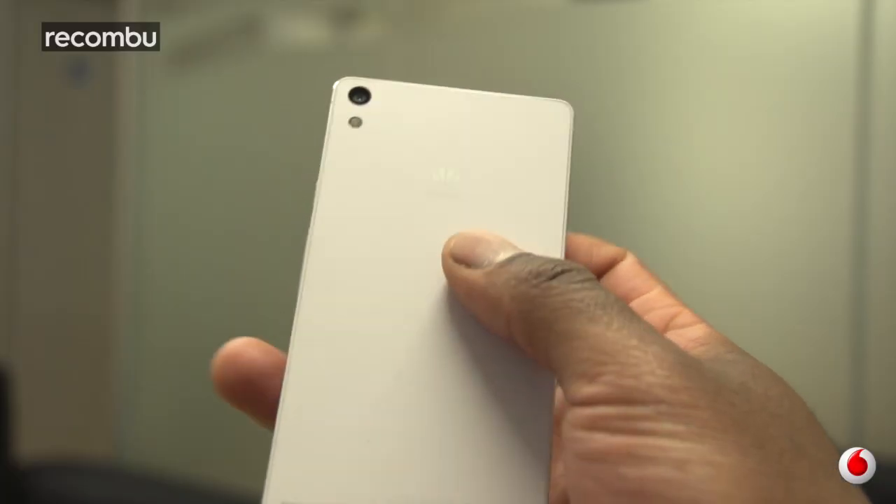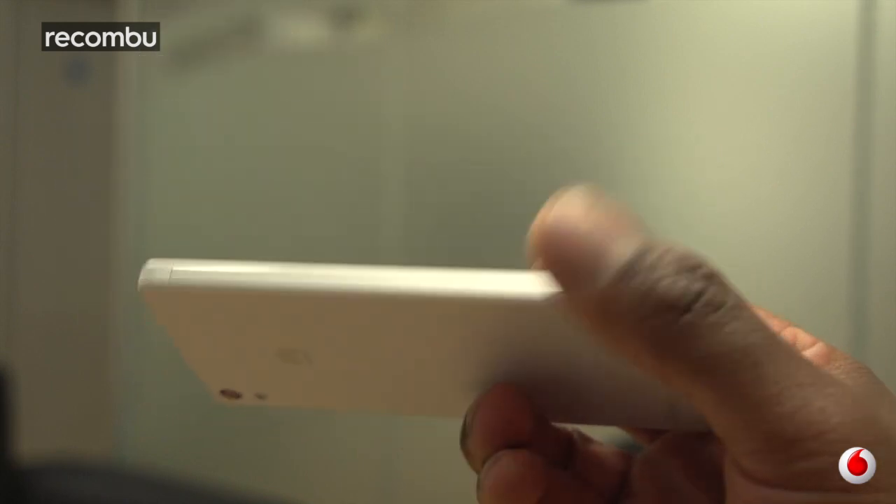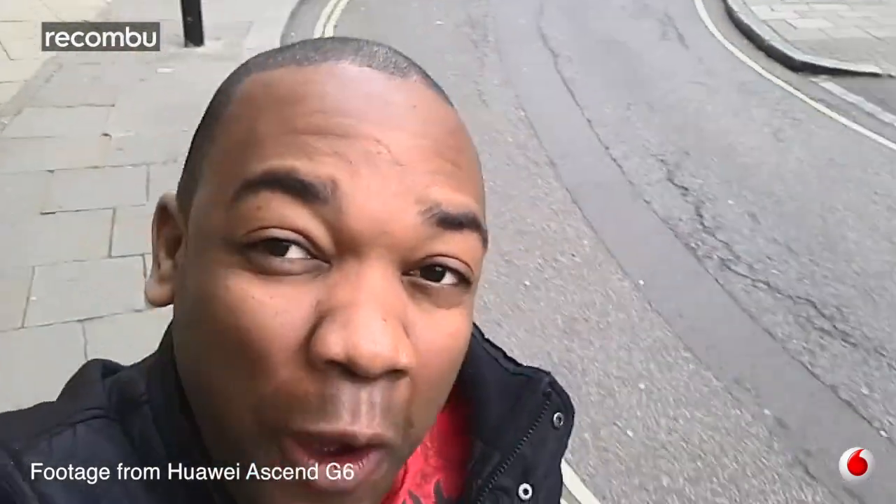Handset number one: the Huawei Ascend G6. You might never have heard of them, but trust me, that's about to change because the G6 is big in the game right now. It's got a five megapixel selfie cam. Five. Hashtag count them. That's bigger than some dedicated compact cameras. This thing can take some banging selfies.